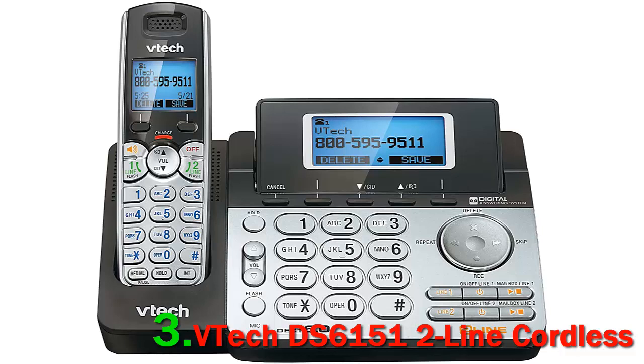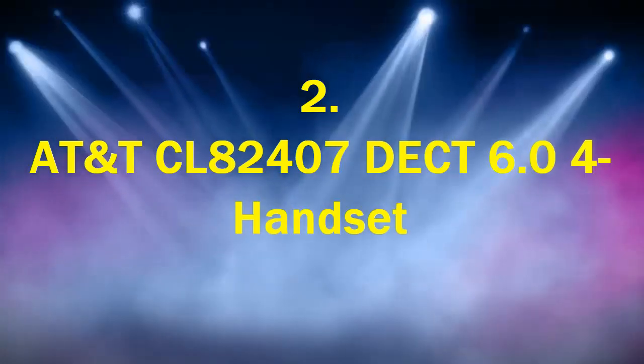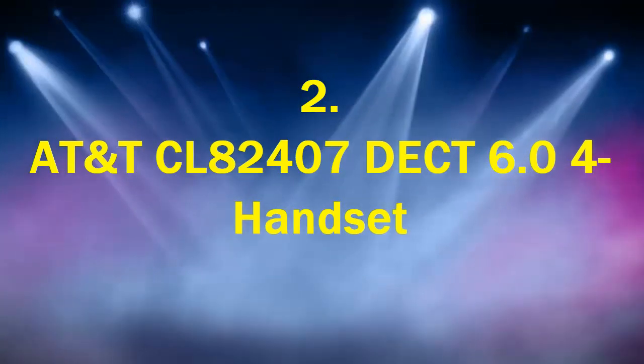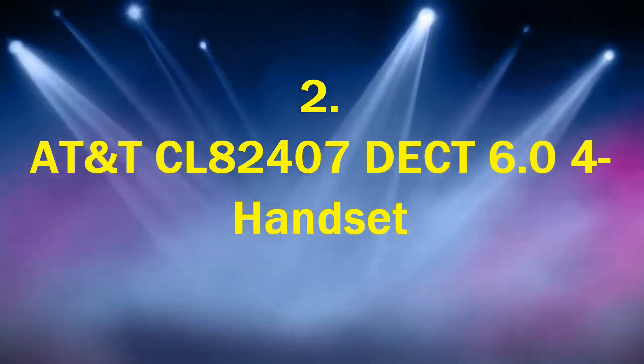In summary: two lines, two answering machines, and one handset. Wait — it only comes with one handset? Yes, but you can add 11 more if you want.